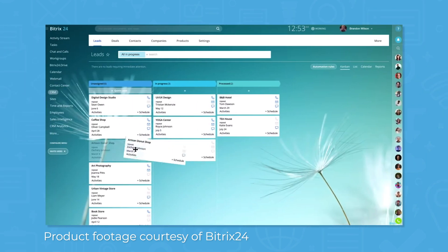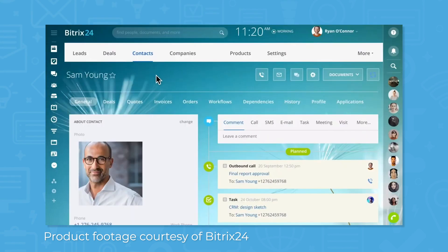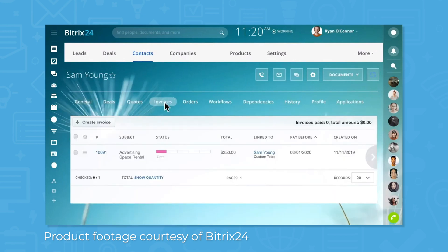Bitrix24 includes a customer relationship management system where you can view and analyze your sales process. Use the CRM to customize sales stages, qualify leads, automate processes with rule-based triggers, and improve conversion rates.